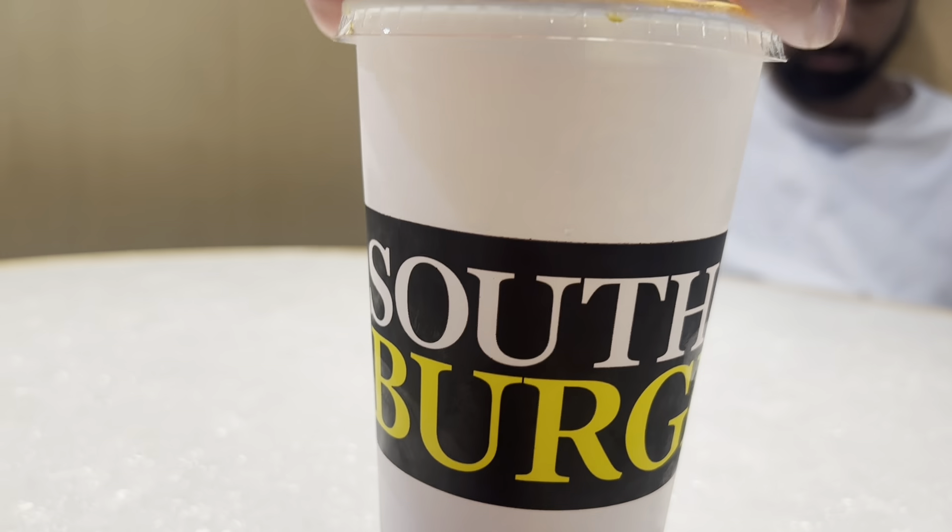We are coming to South Street Burgers, which we are at in Thawson. Hello Malia. Here is a halal burger which you have tried.